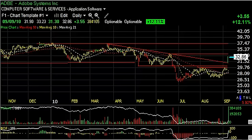Hello again, everybody. It's Harry Boxer, The Technical Trader. It's Thursday, September the 9th. These are the charts of the day.